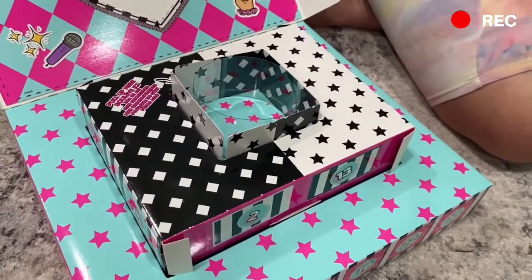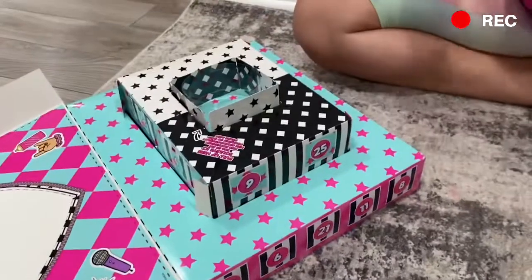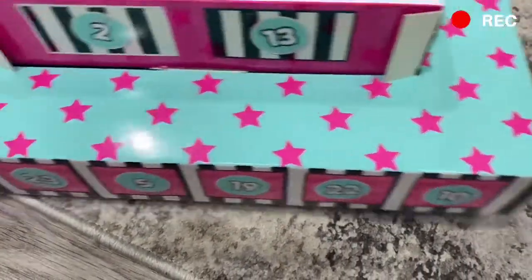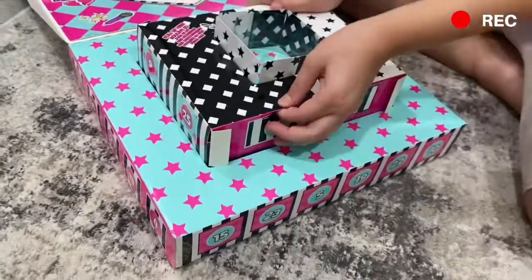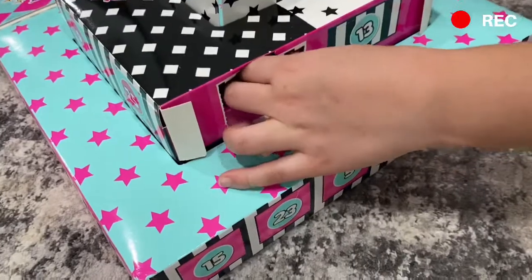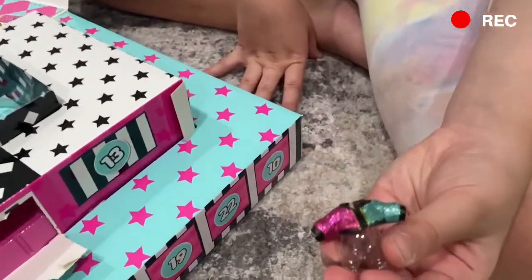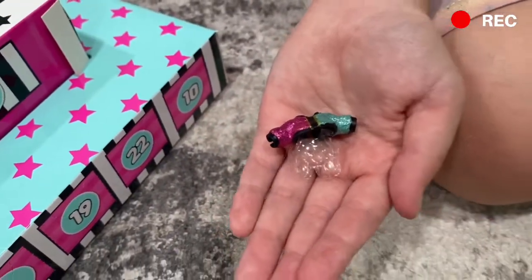All right, we're gonna start from the lowest number — number one — because that just makes sense. The numbers on here are 18, 6, 12, 11, 8... oh, that was number one! Oh my gosh, that was number two — I was like, let's look for a number one! Okay, let's open it. Oh, I love the sparkles! Oh my gosh, I'm in love with the sparkles — they are adorable!